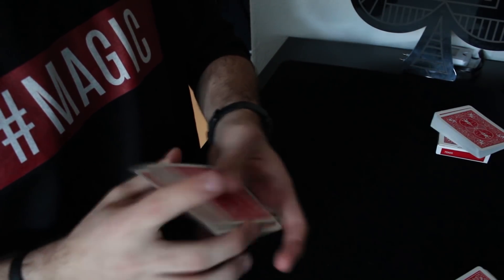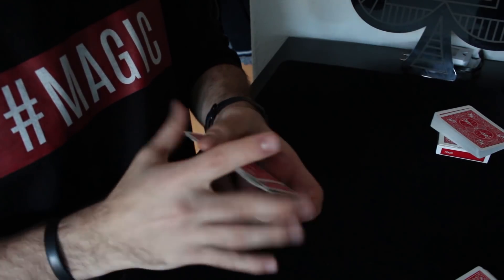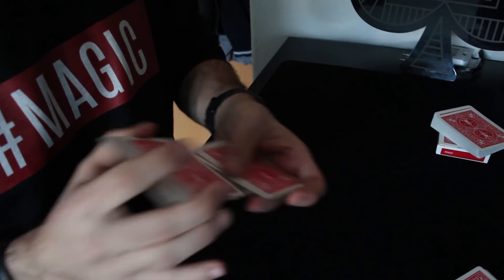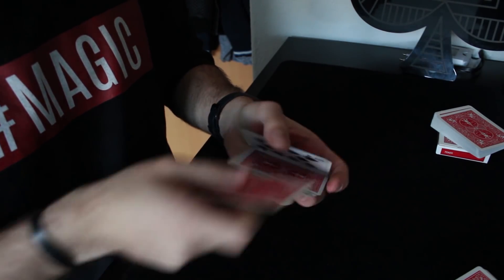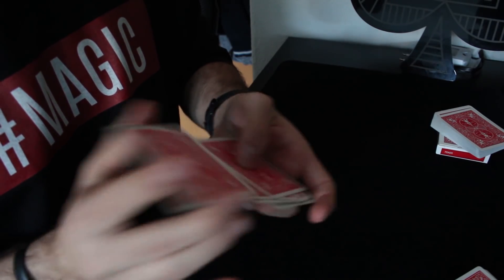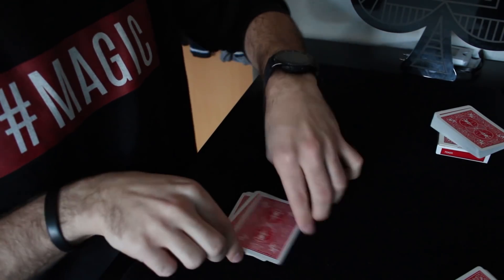Shuffle these cards too. And keep in mind, you could have chosen any 10 cards — we could have ended up with different colors, with different amounts. We could have ended up with a completely different stack. Let's say you're satisfied with this shuffle. Now let's see what happens.